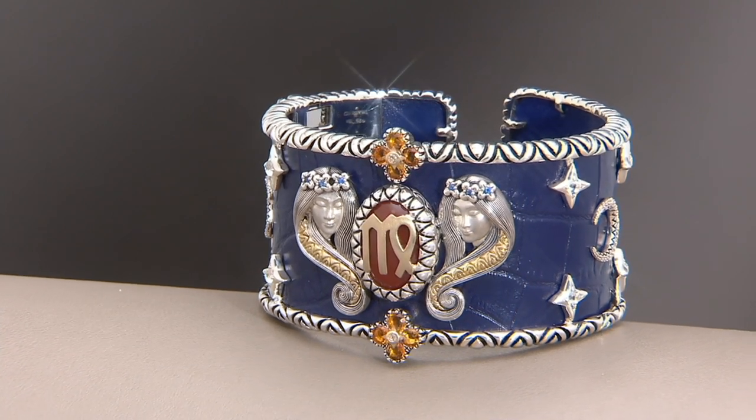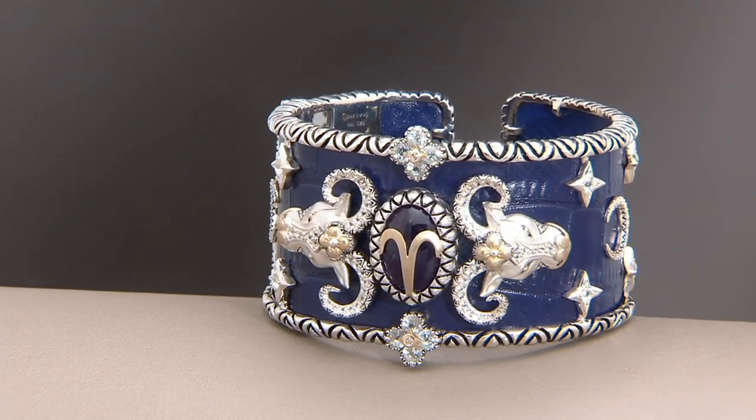I'm bummed because we're not going to get a chance to present the cuff. Oh no — Barbara is wearing it, so I'll try to show you it in detail.